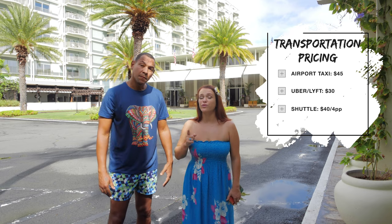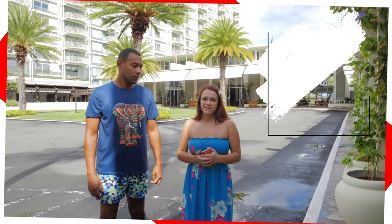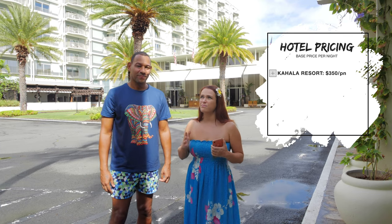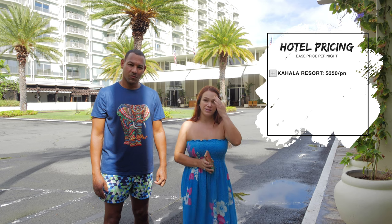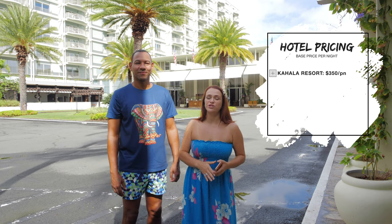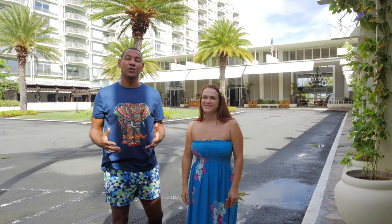A shuttle will cost about $40, but that is for four people. Room pricing is not cheap here — they start at a minimum of $350 per night and go up to $2,500 per suite.